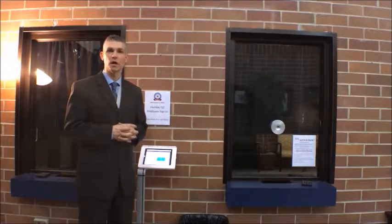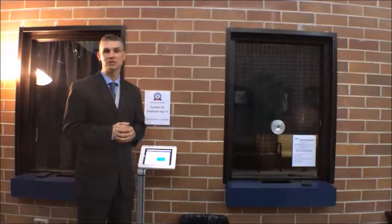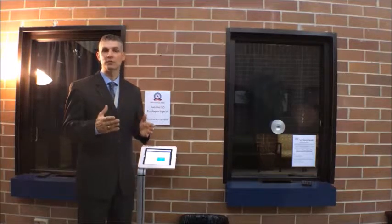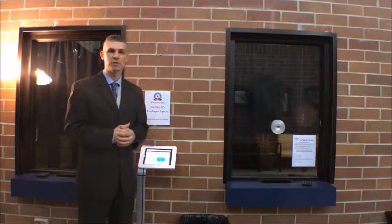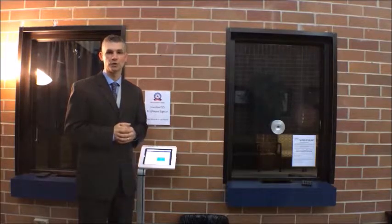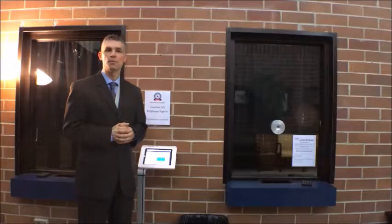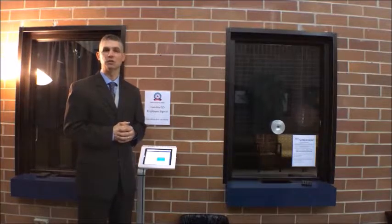If you are here to visit with an administrator, please understand that we schedule our days to maximize time in classes supporting teaching and learning. Hopefully you have an appointment, but if not, please mention that to the staff at the windows. If you have an emergency, an administrator or assistant principal secretary will come out to speak with you and gather more information. If you need to speak with a teacher, hopefully you have scheduled an appointment, as they only have one conference period and are often working with their team to support teaching and learning.